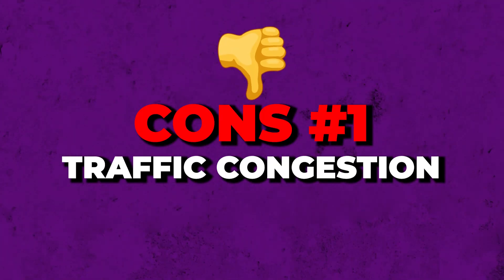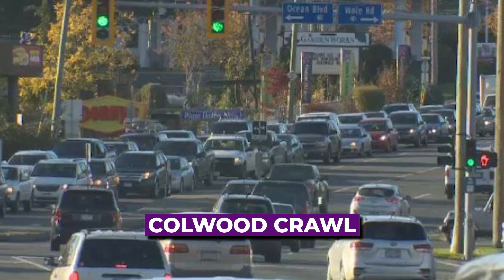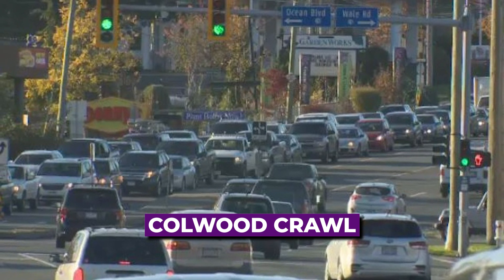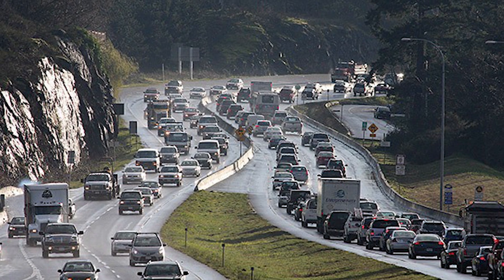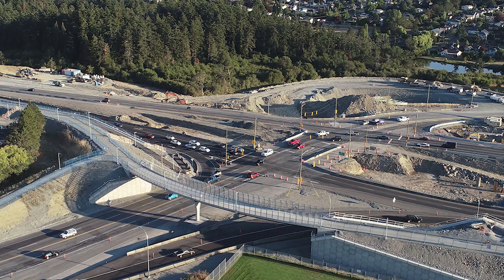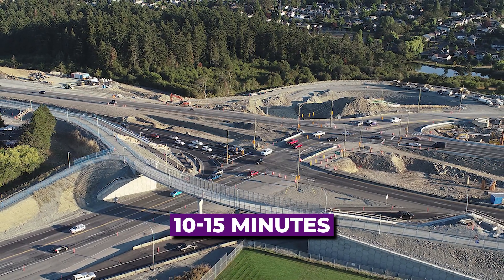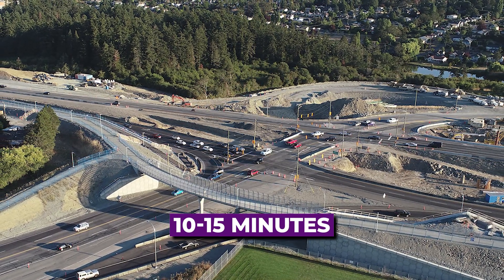Now let's talk about the negatives. If you work in the downtown core, you'll be very familiar with commuting. There's a traffic congestion phenomenon called the Colwood Crawl, which has been greatly alleviated but certainly earned its nickname. Traffic congestion can be significant on major routes, leading to longer travel times. However, with the McKenzie overpass and interchange improvements, it now only adds about 10 or 15 minutes in the morning. That said, the Colwood Crawl still does exist during peak hours.